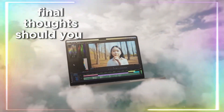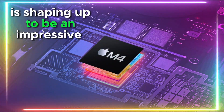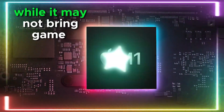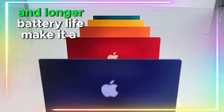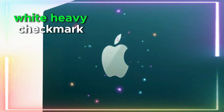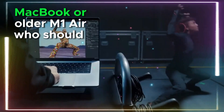Final thoughts — should you wait for the MacBook Air M4? The MacBook Air M4 is shaping up to be an impressive upgrade, bringing better performance, improved battery life, and subtle refinements in design and usability. While it may not bring game-changing design overhauls, its M4 chip, connectivity upgrades, and longer battery life make it a worthy contender. You should wait if you want the latest M4 performance and efficiency, need better battery life and AI-powered features, or are upgrading from an Intel MacBook or older M1 Air.